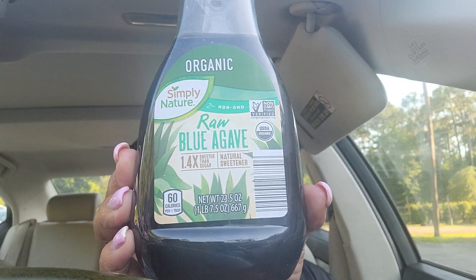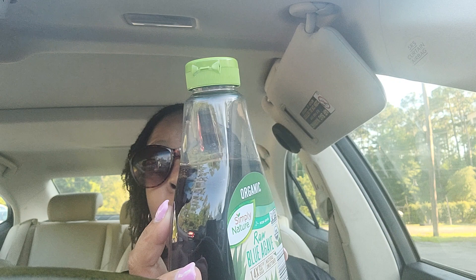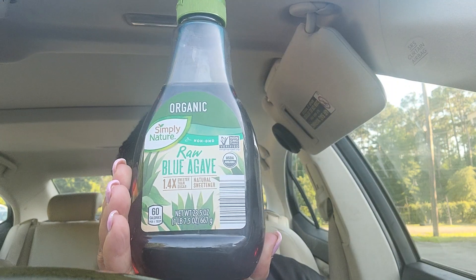Next up, I got some raw blue agave — it's organic raw blue agave. I've already been using this to sweeten my organic coffee and my organic tea. The bottle isn't full because I've been using it already. This is a very good alternative to sugar, especially when you are on your health and wellness journey.